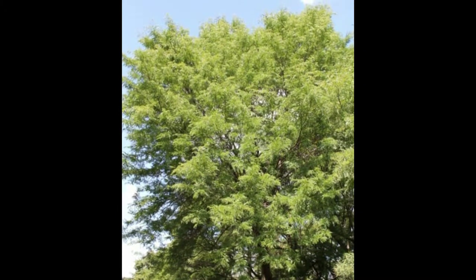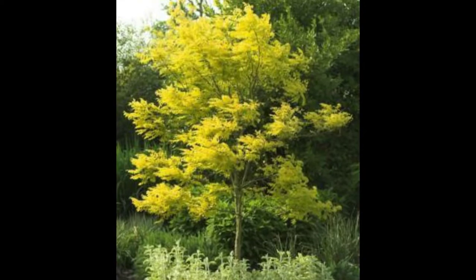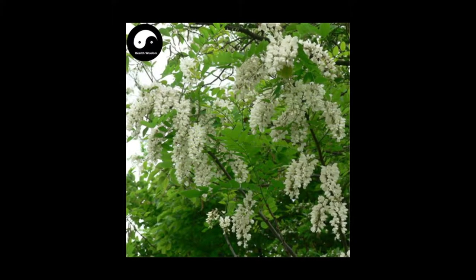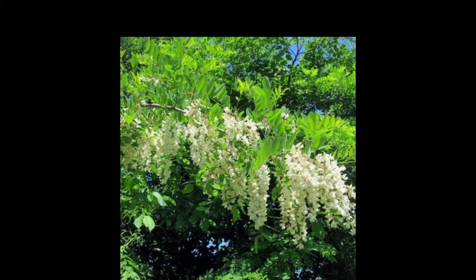Honey locusts leaf out relatively late in spring, but generally slightly earlier than the black locust, Robinia pseudoacacia. The strongly scented cream-colored flowers appear in late spring, in clusters emerging from the base of the leaf axils.